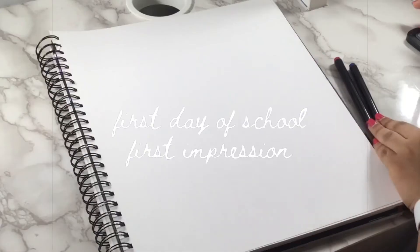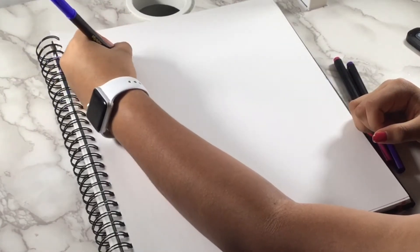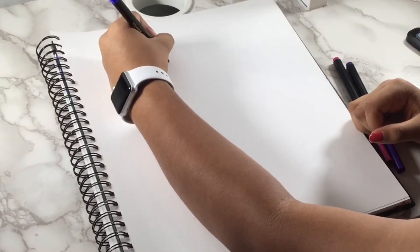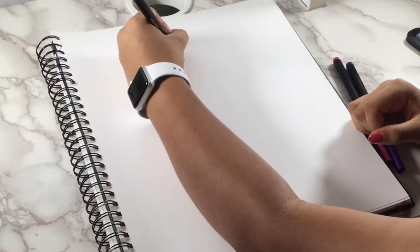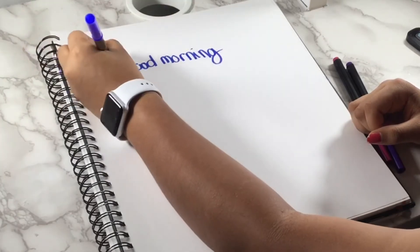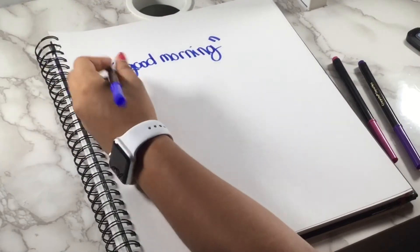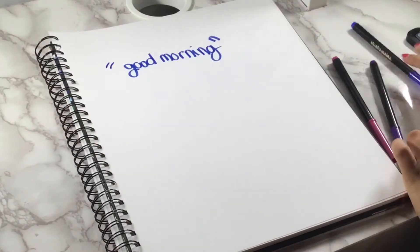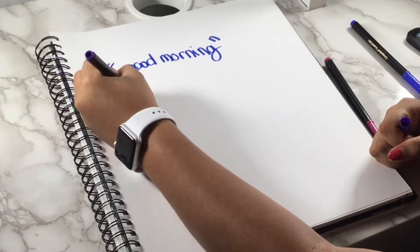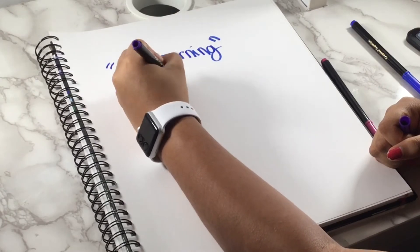Other than outfit, let's talk about first-day impressions. Obviously your outfit is one of the main things that grabs someone's eye, but so does having good manners — saying good morning, good afternoon. The first day is super important because it's the first impression people remember most. Be confident, be yourself, have good manners, follow the rules, and introduce yourself — say 'Hey, I'm so-and-so, I'm super excited for this year.'